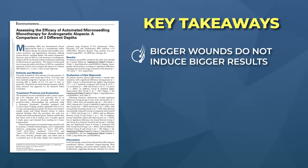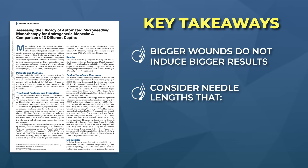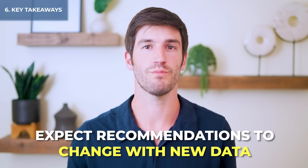As more research emerges, we will update our considerations of best practices accordingly. For anybody considering microneedling, keep in mind: bigger wounds do not appear to induce bigger results — they might just lead to smaller hair gains and delay healing time. Consider needle lengths that penetrate deep enough to evoke both drug penetration improvements and wound healing responses — anything beyond 0.4 millimeters — but not deep enough to hit those stem cell bulges. Evidence continues to accumulate that this is the sweet spot for hair growth from microneedling. Expect these recommendations to change over time as new data is published.